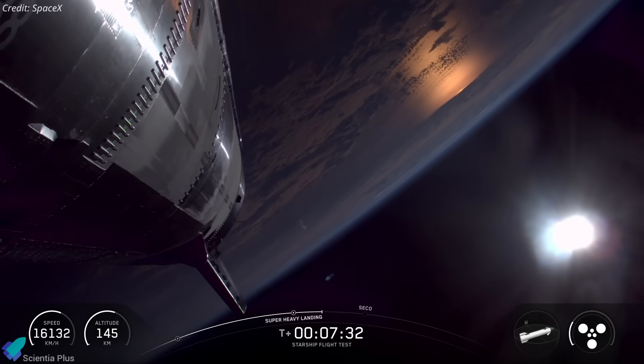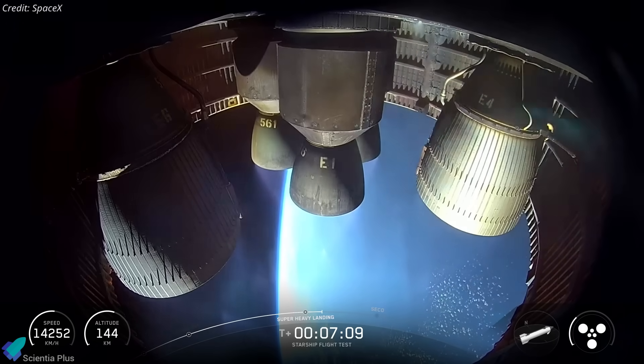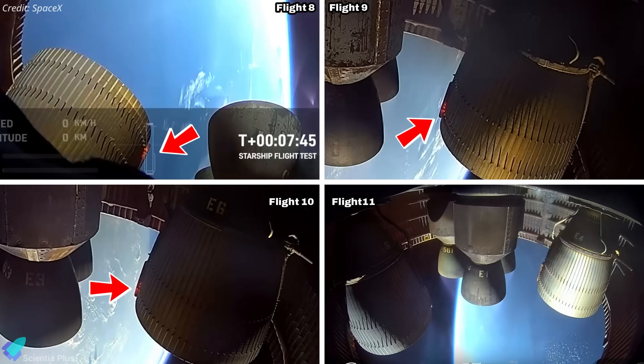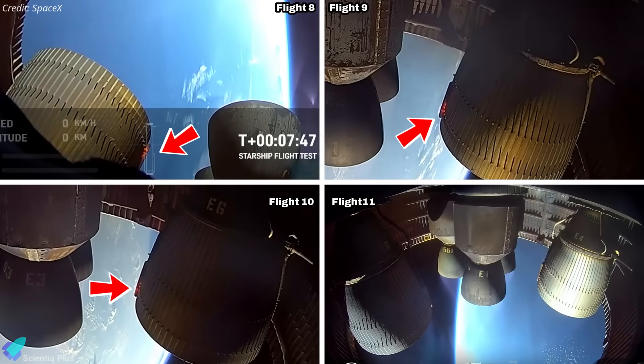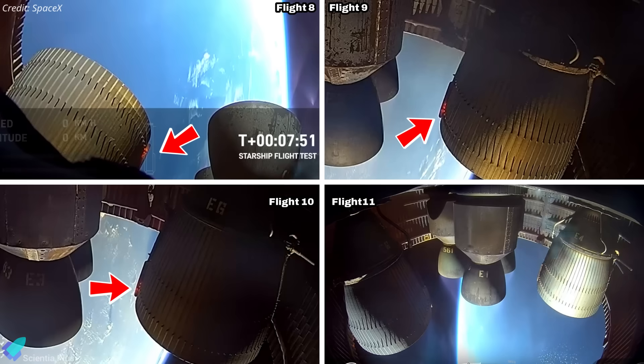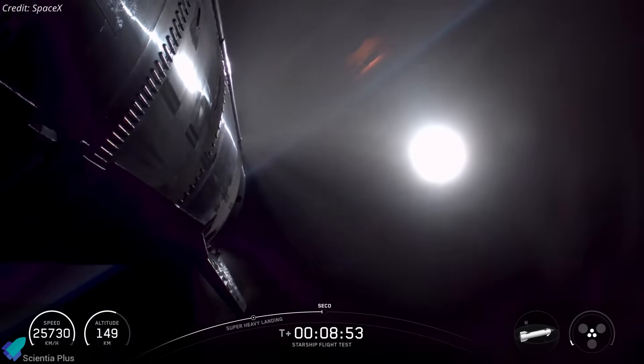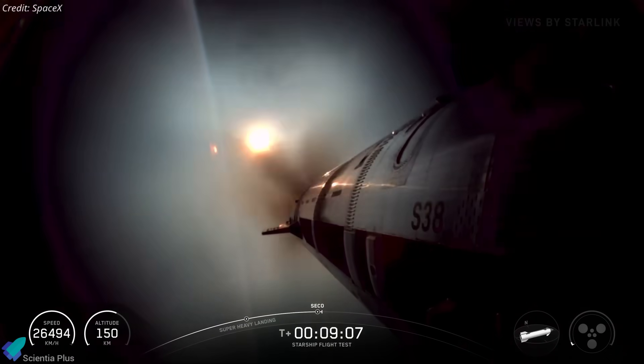Meanwhile, Ship 38 continued its climb flawlessly. All six Raptor engines performed nominally throughout ascent. The recurring thermal hotspots seen on the Raptor vacuum nozzles during previous flights were absent, confirming improved regenerative cooling and thermal shielding. At around nine minutes into flight, all engines shut down as planned, placing the vehicle into a suborbital coast.